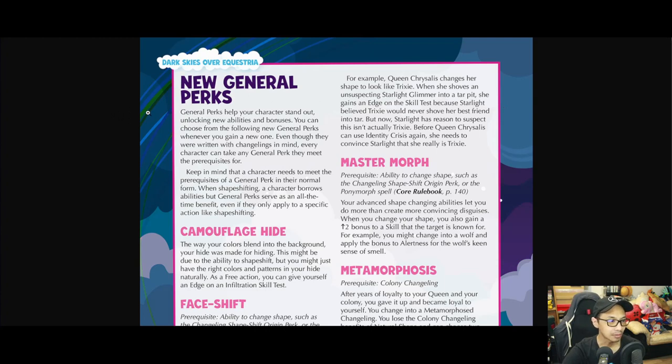New general perks help your character stand out, unlocking new abilities and bonuses. Even though they were written with changelings in mind, every character can take any general perk they meet the prerequisite for. A character needs to meet the prerequisite in their normal form while shapeshifting, but general perks serve as an all-the-time benefit, even if they only apply to a specific action like shapeshifting.